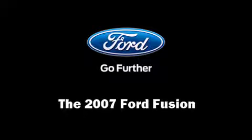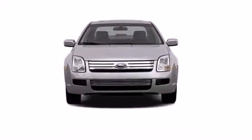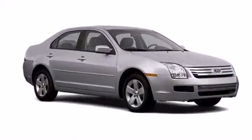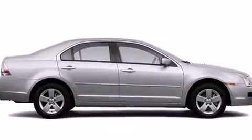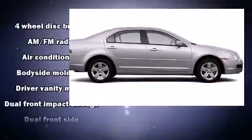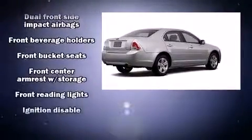You're going to love the 2007 Ford Fusion. This four-door, five-passenger sedan provides exceptional value. Under the hood you'll find a six-cylinder engine with more than 200 horsepower, providing a smooth and predictable driving experience.